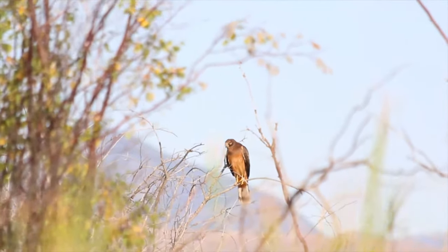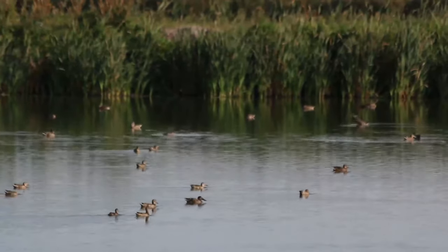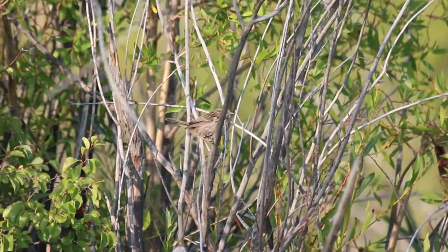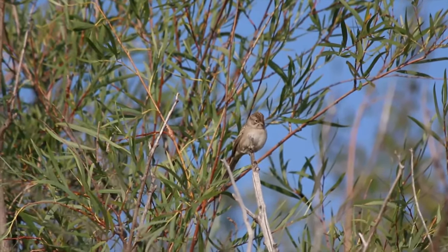Although riparian areas are only about 2% of Montana's land, about 45% of Montana's bird species almost exclusively utilize riparian areas, and many more than that use them. The presence or absence of birdsong, and a variety of them, is an indicator of stream health.